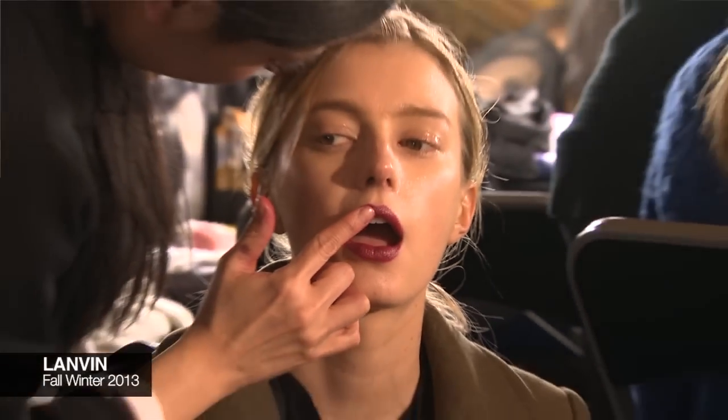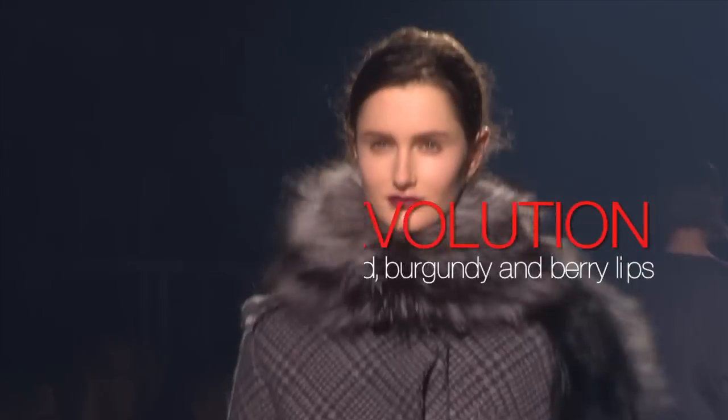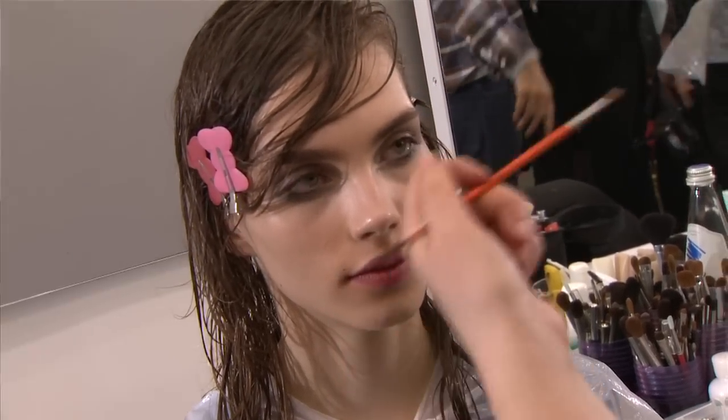Definitely a lot of lips this season in many, many different forms. And I've been seeing a lot of really kind of done and done faces — where the eyes are made up and then taken away.